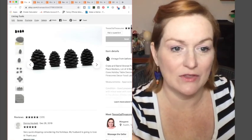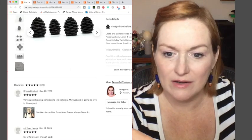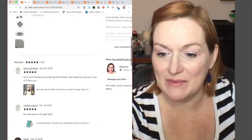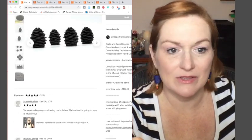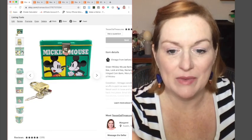These also sold — they're little place card holders and they're really heavy. I thought they were Pottery Barn but they were Crate and Barrel. I paid a dollar for these and they sold for $13.